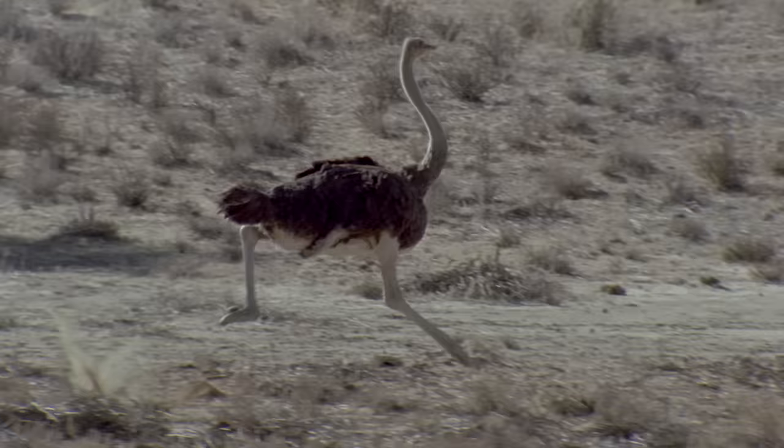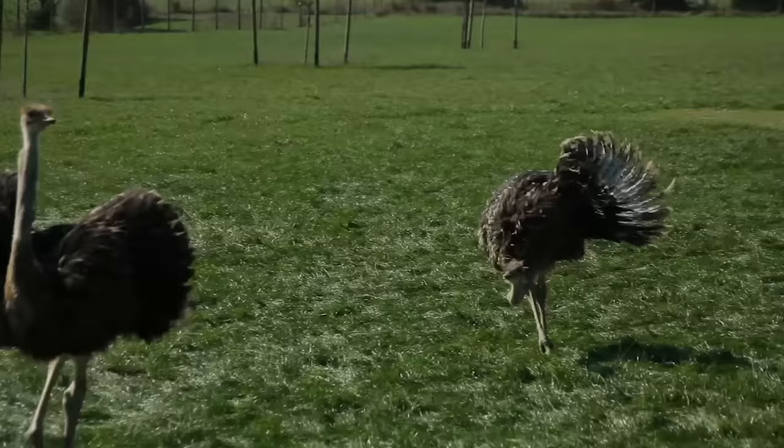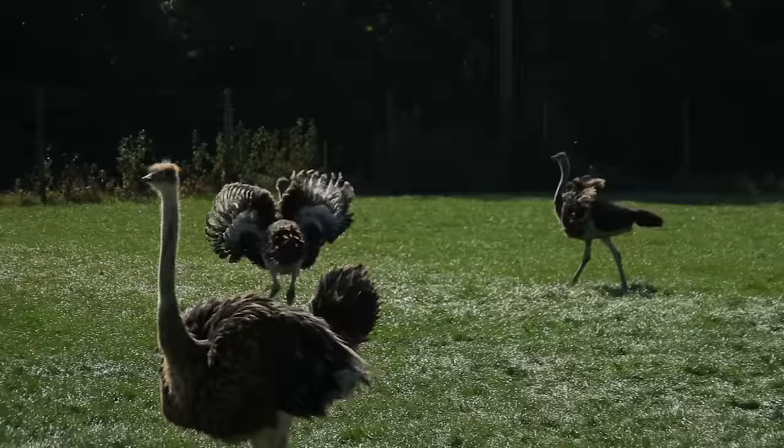It can run up to 43 miles per hour — the fastest land speed of any bird. It's not the most popular event at the Bird Olympics; the chickadees don't even send a delegate. As a flightless bird, the ostrich seems to use its wings sort of like a rudder or braking system while it runs.